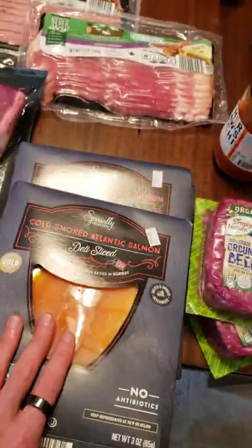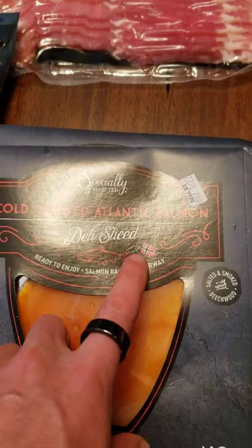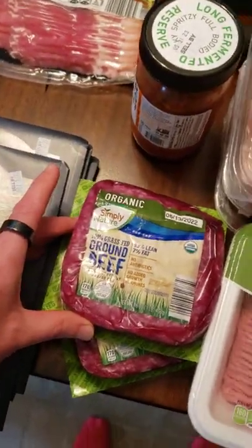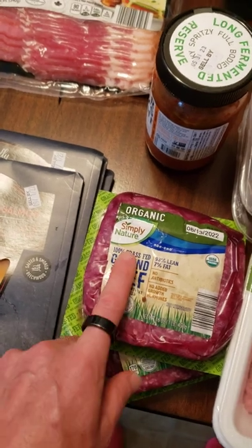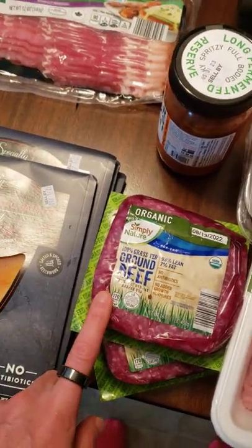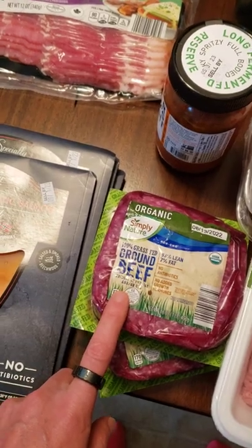Here we got our salmon ready to eat from Norway. Then we got our grass-fed ground beef. I read that there's a difference between grass-fed and grass-finished, so something to look into — and it depends on where you get it from, the US or Australia.